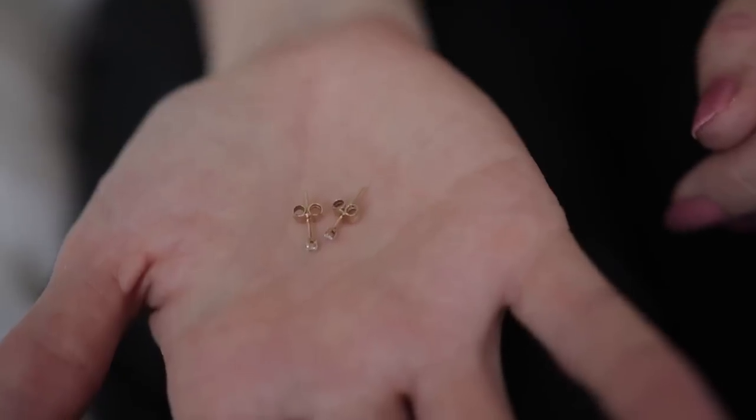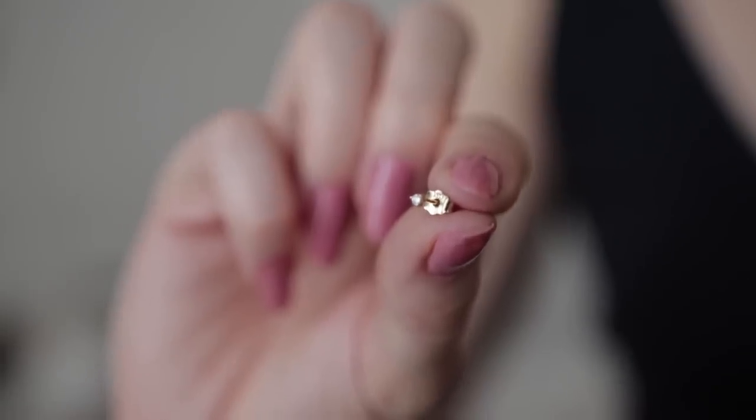I also got some new everyday diamond earrings with gold studs, which I really needed because I have really sensitive ears and have to be super careful about the materials I wear. These ones are from Vraie and Oro — I'd been wanting something from that brand for a while, and I'm so happy Zach surprised me with them for my birthday. I can sleep in them, wear them with anything, and they're really minimal and small — perfect for everyday.